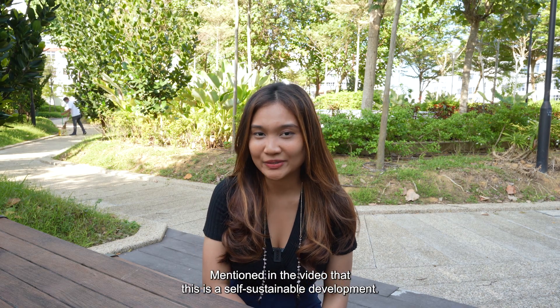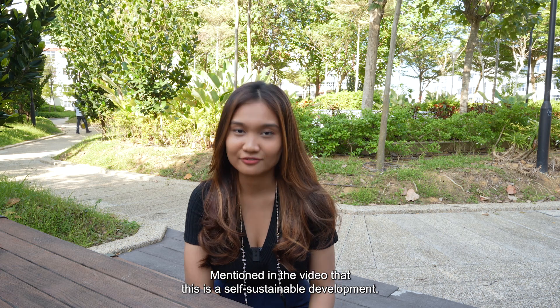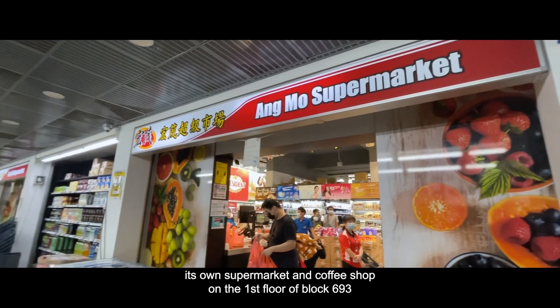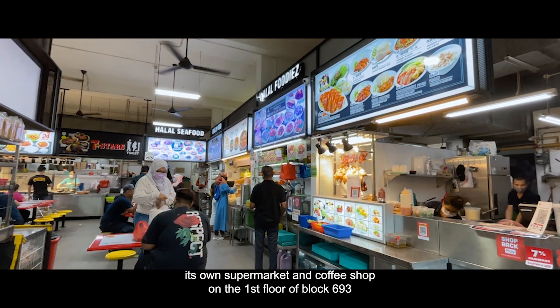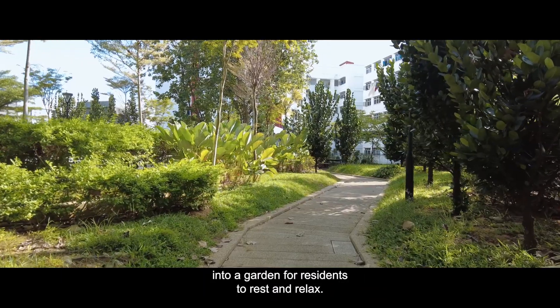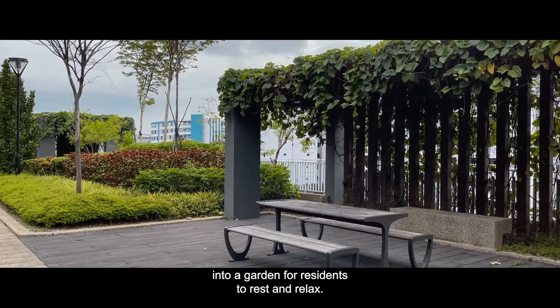Mentioned earlier in the video that this is a self-sustainable development. Do you actually know what it takes to be self-sustainable? This development has its own supermarket and coffee shop on the first floor of block 693, while the upper floors were built as parking spaces and the roof was made into a garden for residents to rest and relax.